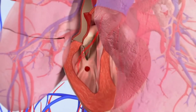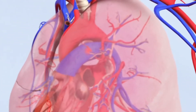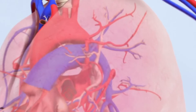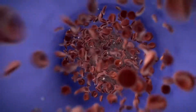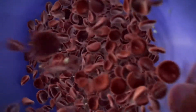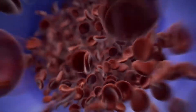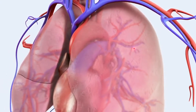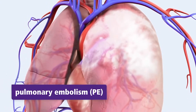The clot has traveled through rather large blood vessels for most of its journey, but the vessels in the lungs are much smaller in size as they branch and divide to cover the large surface area of each lung needed to capture life-giving oxygen. The clot may become stuck in these smaller vessels. A blood vessel in the lung with a blood clot lodged in it is known as a pulmonary embolism, or PE.